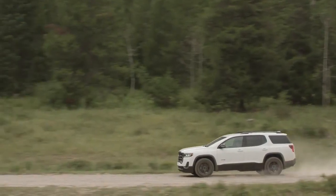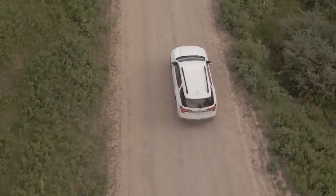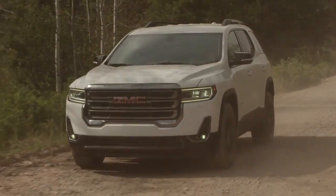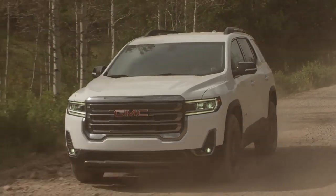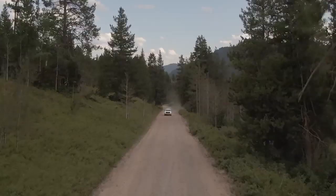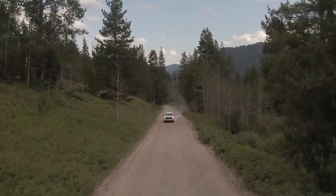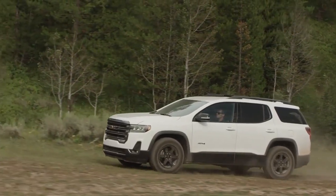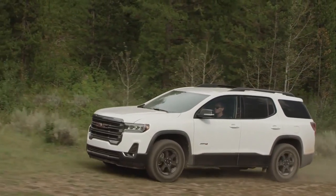Poised and unique, the GMC Acadia is the midsize SUV that checks all the boxes on your checklist. The C-shaped lighting lends a sense of style. Projector beam headlamps blend perfectly with available LED daytime running lamps. To help you reduce glare and help you see better in foggy conditions, Acadia comes with available halogen fog lamps.